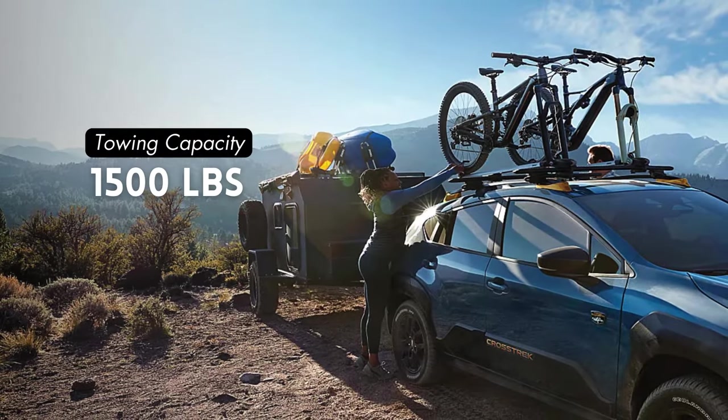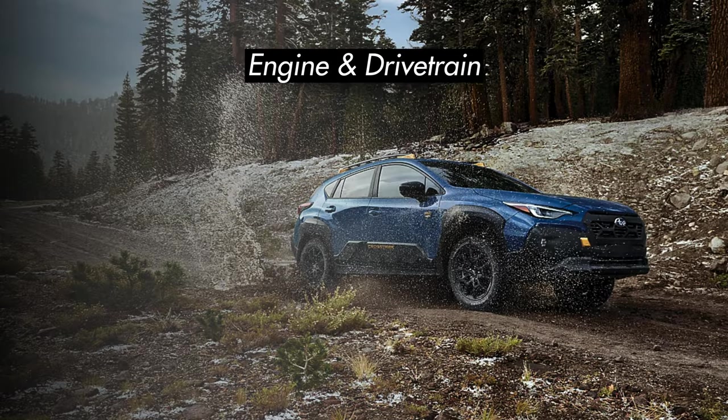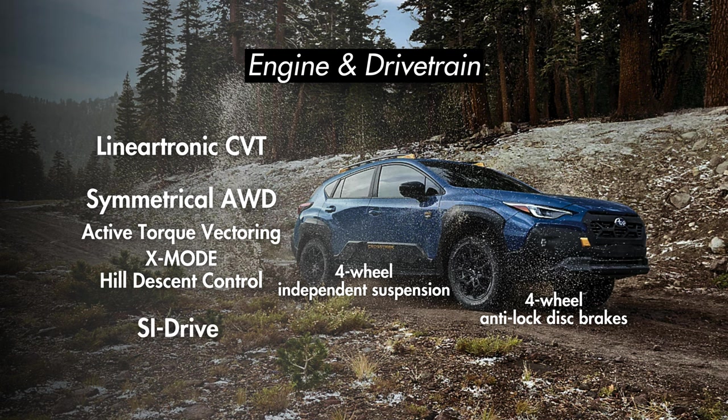The wilderness will see a dip in fuel economy to 29 MPG highway and 25 city. Towing capacity on all trims will be 1,500 pounds, with the exception of the wilderness which will have a towing capacity of 3,500 pounds. The only transmission option on all Crosstreks will be Subaru's Lineartronic CVT. All Crosstreks will have four-wheel independent raised suspension and four-wheel analog disc brakes, and of course all Crosstreks come standard with Subaru's symmetrical all-wheel drive, along with vehicle dynamics control, active torque vectoring, X mode, and hill descent control. You'll also have Subaru's SI drive, which allows you to switch between intelligent or sport mode. On the sport, limited, and wilderness trims, you'll get dual function X mode that adds a deep snow and mud mode.